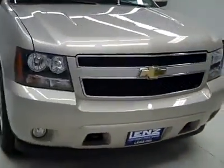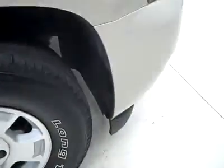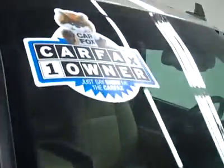This is stock number T2854, a 2008 Chevy Tahoe LT3 package, color gold, 66,000 miles, 5.3 liter engine. These BF Goodrich Long Trail TA tires have around 50% of the tread, and it's a one owner vehicle with a clean Carfax.